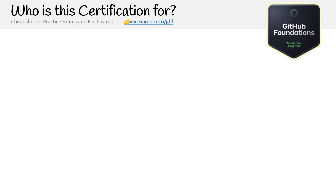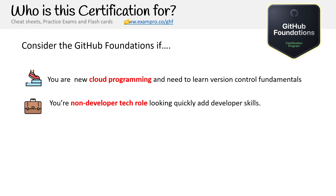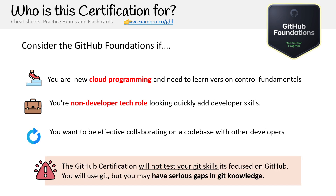Who is this certification for? Consider this certification if you are new to cloud programming and need to learn version control workflows online, or if you're a non-developer in a tech role looking to quickly add developer skills, or if you want to be effective collaborating on codebases with other developers. This GitHub certification will not test your Git skills — it's focused on GitHub. You may have serious gaps in Git knowledge needed for a work or production environment, so make sure you fill that information where you can.